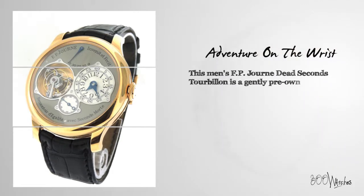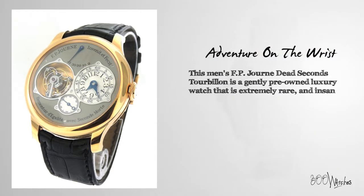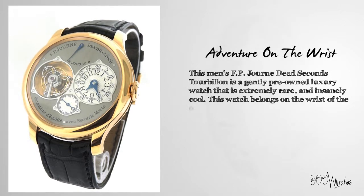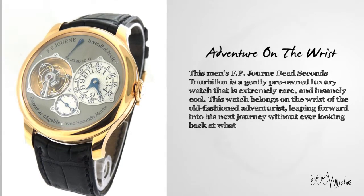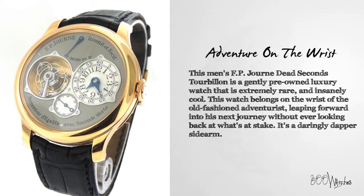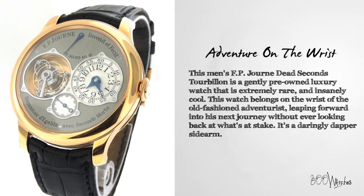This men's F.P. Journe Dead Seconds Tourbillon is a gently pre-owned luxury watch that is extremely rare and insanely cool. This watch belongs on the wrist of the old-fashioned adventurist leaping forward into his next journey without ever looking back at what's at stake. It's a daringly dapper sidearm.